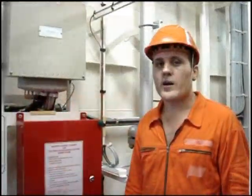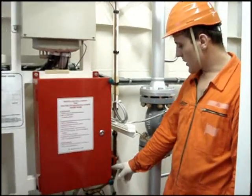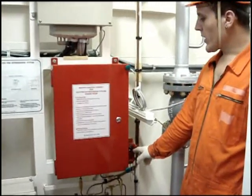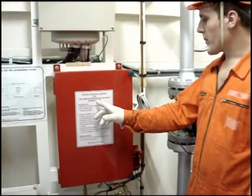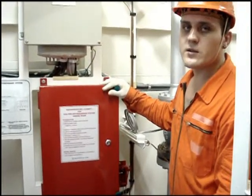In the engine room, we have to activate the CO2 system. By using the key, which is located in the key box, we open the master control cabinet and we release CO2.